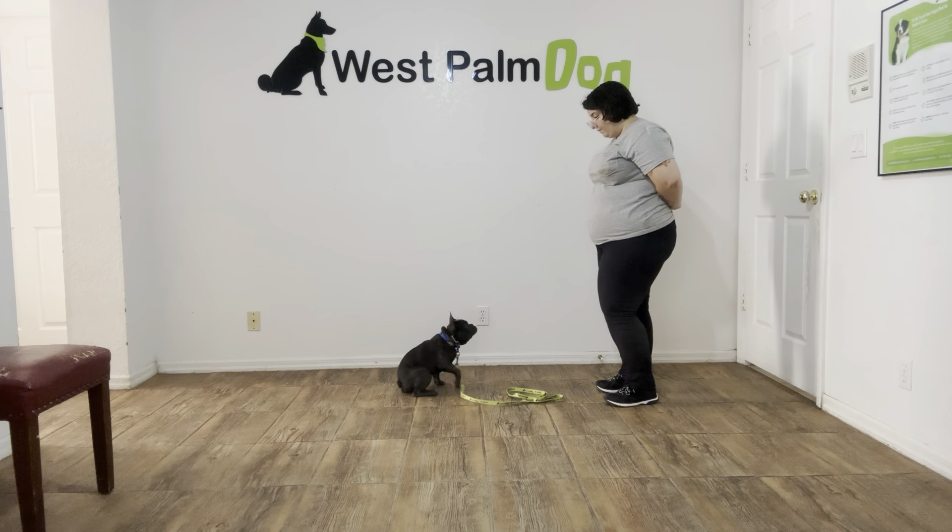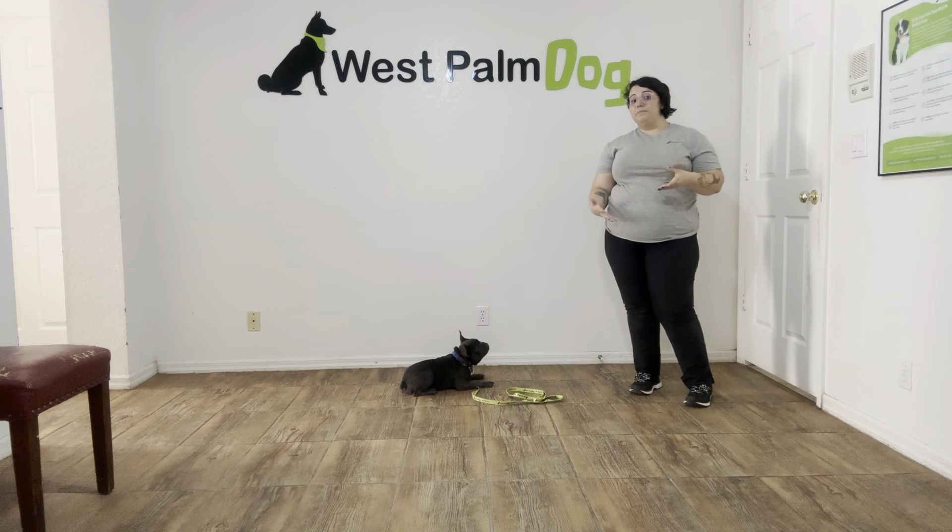I'm going to give him a treat. Stay! I'm just going to tell him to stay with a flat palm. Today's distraction is going to be the door behind me, and I'm just going to open and close it, and Stitch's job is so that he can't move.